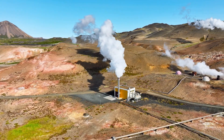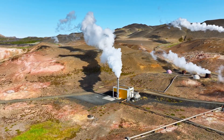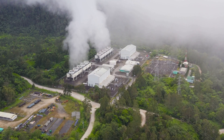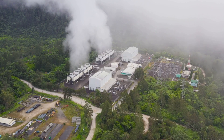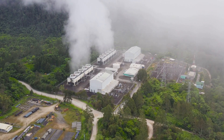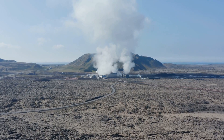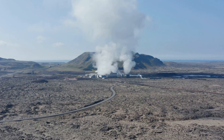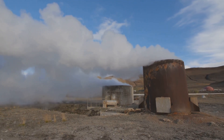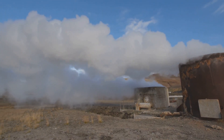Once we've accessed this steam or hot water, the rest is pretty straightforward. The steam is used to spin a turbine that's connected to a generator, producing electricity. It's a similar process to how most power plants work, except instead of burning fossil fuels to create steam, we're using the Earth's natural heat. Apart from electricity generation, geothermal heat can be used directly for heating buildings, growing plants in greenhouses, or even for therapeutic purposes in spas.